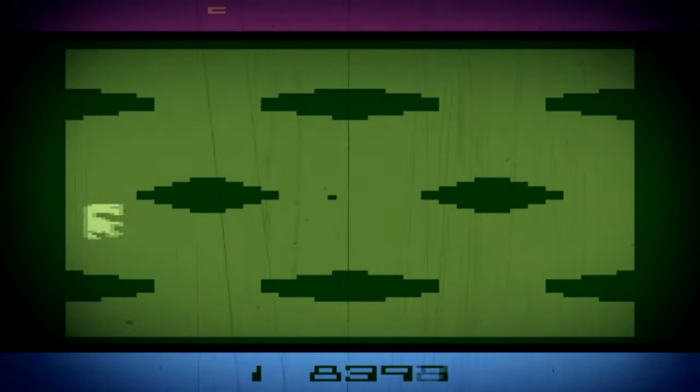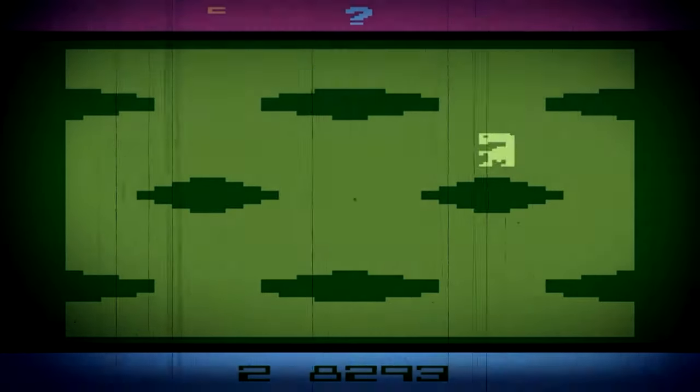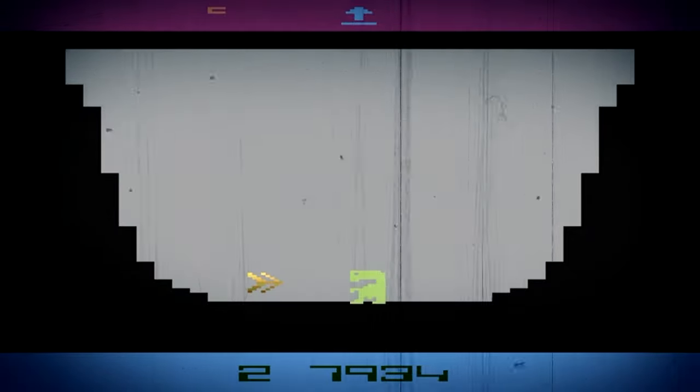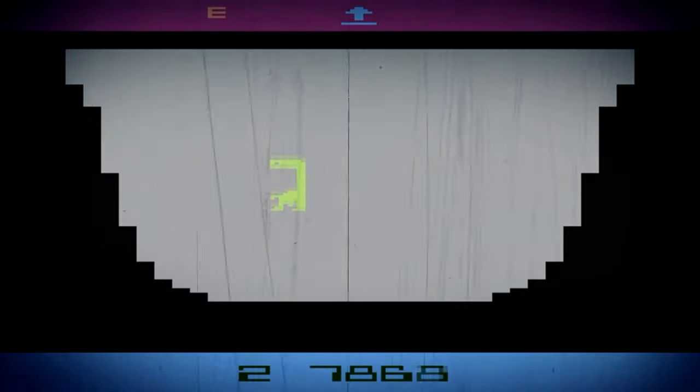The novelty of this otherworldly speedrun was lost on me as I snapped back to reality — a game console with less computing power than my old calculator was solving one of the worst games in history, like it was on easy mode.